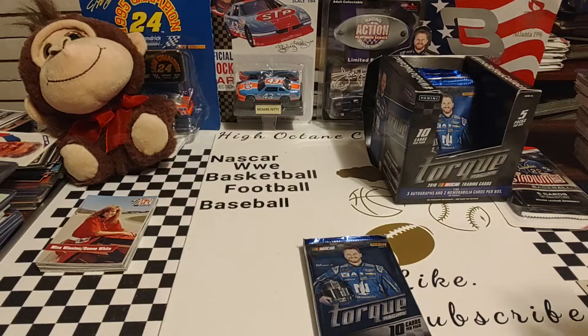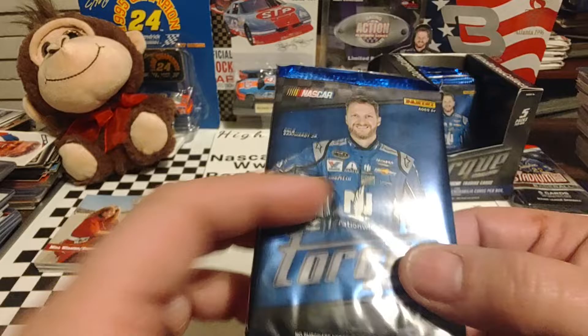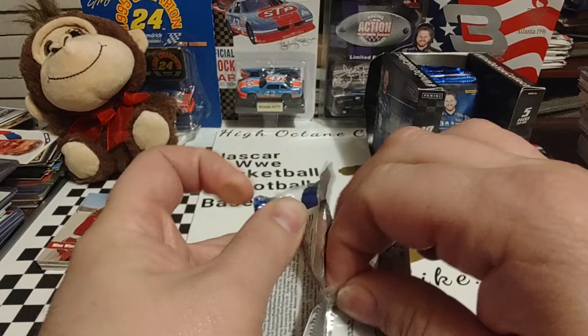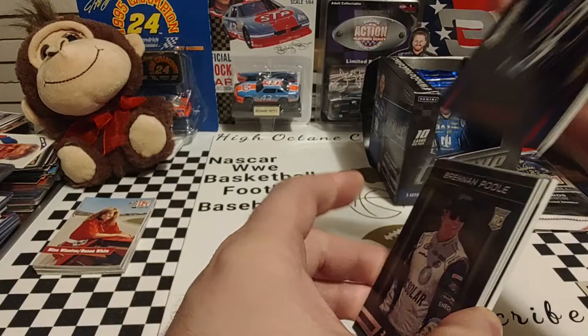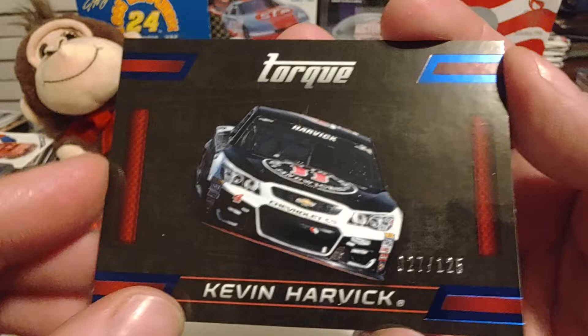Now we're going to get to what y'all came to see — the hobby pack of 2016 Panini Torque. Dale Jr. on the cover of the wrapper. Let's get a peek at the print runs. This is a thick pack. We got the Terry Labonte autograph from the last one, so maybe we'll get a Relic in this one. We start off with a Kevin Harvick, number 27 out of 125 — a blue foil Torque base card. Very nice looking card.